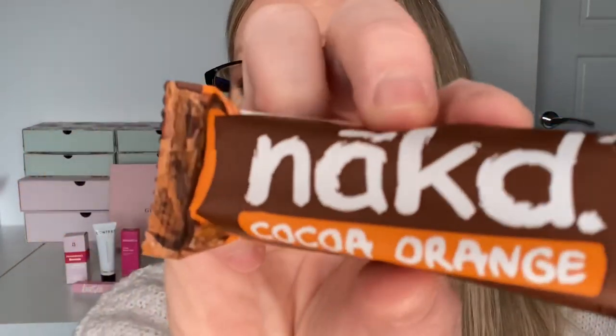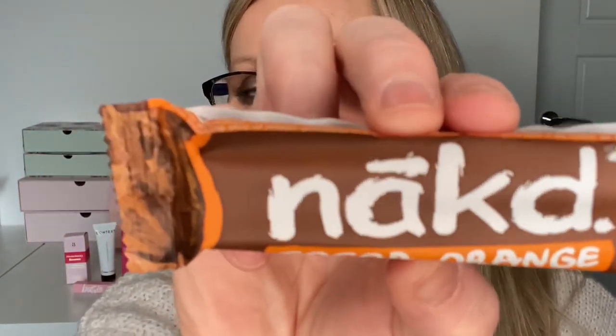It looks like we've also got a little freebie because this isn't in the booklet - it's a Naked Bar in cocoa orange flavour. It's gluten, wheat and dairy free. I've had these before and they're gorgeous. It's 100% vegan, whole food smooshed together, cold pressed, never baked, with no added sugars or syrups. Thank you Glossy, it's really nice to have a little extra present!